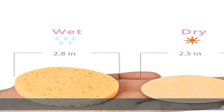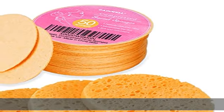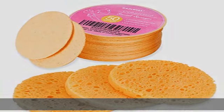These facial sponges comfortably fit in the palm of your hand and are easy to hold and operate. They are also great to take while you're traveling and on the go.